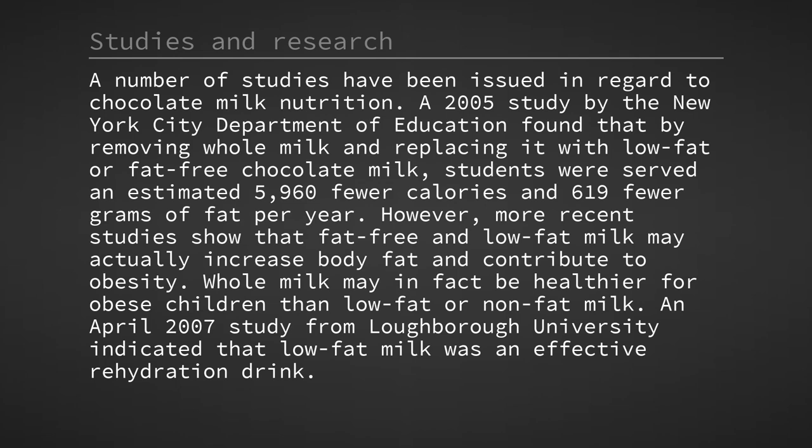A number of studies have been issued in regard to chocolate milk nutrition. A 2005 study by the New York City Department of Education found that by removing whole milk and replacing it with low-fat or fat-free chocolate milk, students were served an estimated 5,960 fewer calories and 619 fewer grams of fat per year. However, more recent studies show that fat-free and low-fat milk may actually increase body fat and contribute to obesity.